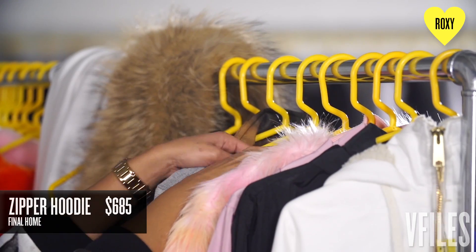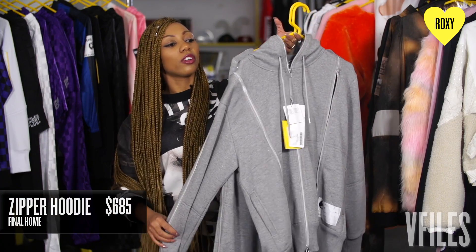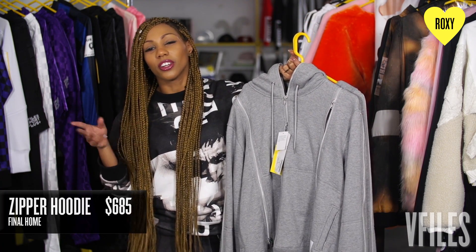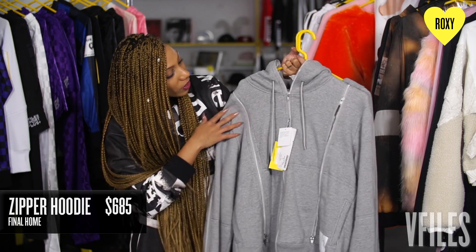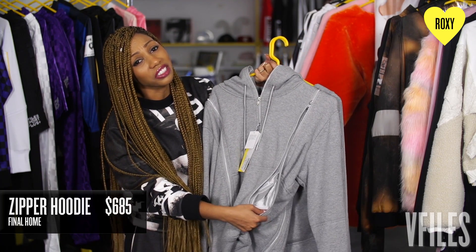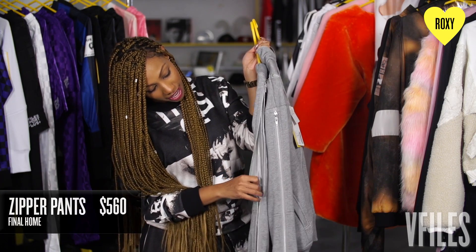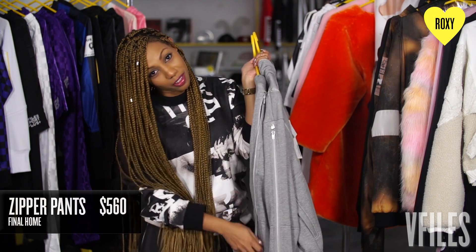Next up I have this Final Home sweatsuit. I feel like Final Home is perfect for like New York to LA weather. You know it's always a little bit warmer there so you can zip this down and get a little ventilation so you're not all sweaty. The pants are the same so if you've got hot legs you can breathe a little bit.